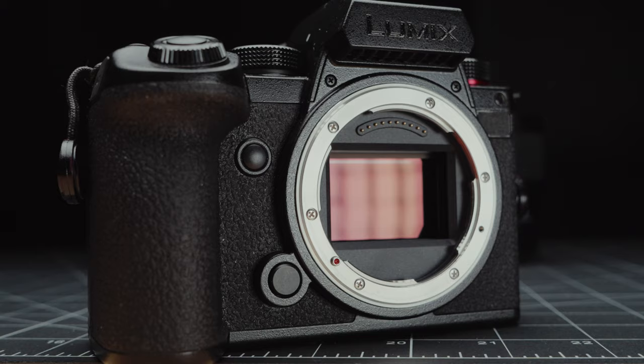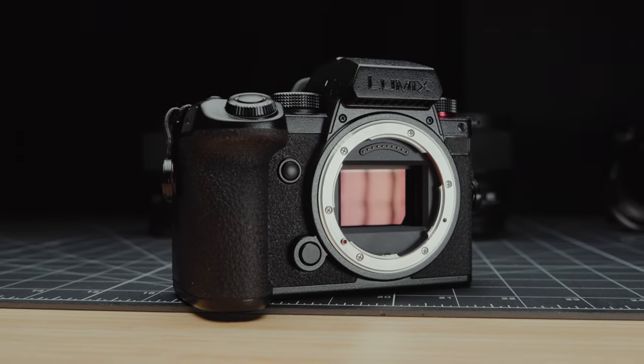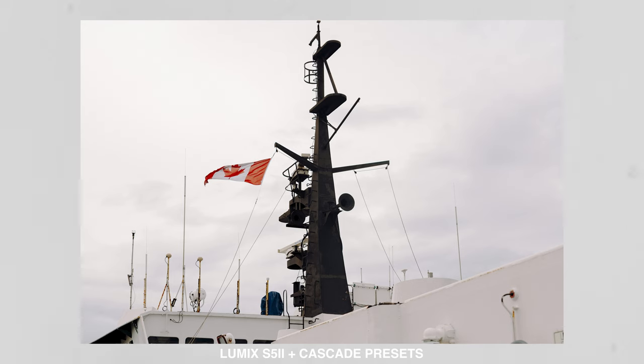I wasn't one of the people that went to Japan. I'm under no obligation or contract to make this video, but I did want to put out my actual thoughts after using this camera for the last six months. I will say right off the bat, this camera is obviously a hybrid photo-video camera, but I would definitely place it leaning more into the video end. It doesn't necessarily do poorly in photography, but as a photographer myself, I'm going to focus more on that aspect, because this camera is incredible for video.